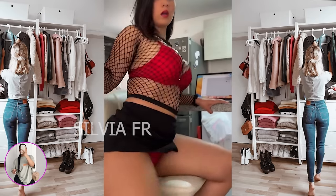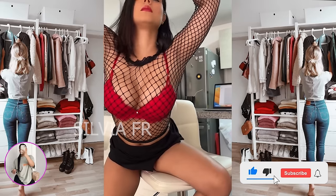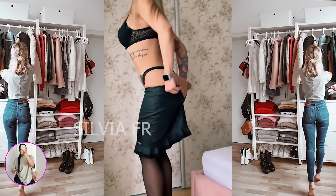Hi everyone! Sylvia is with you. First of all, subscribe and like — I will be very glad. Today, I want to show you different beautiful skirts and some more beautiful outfits.